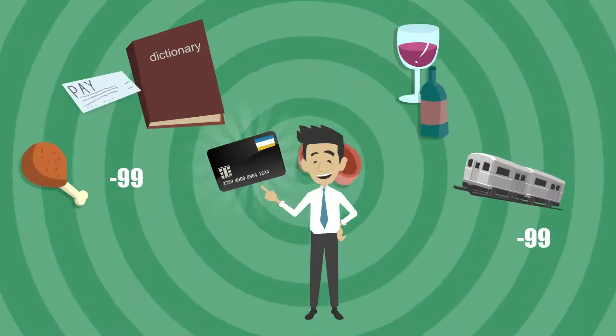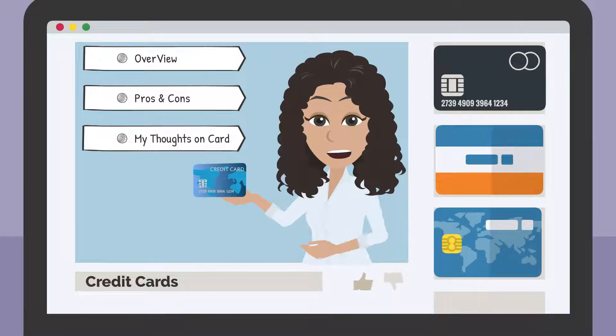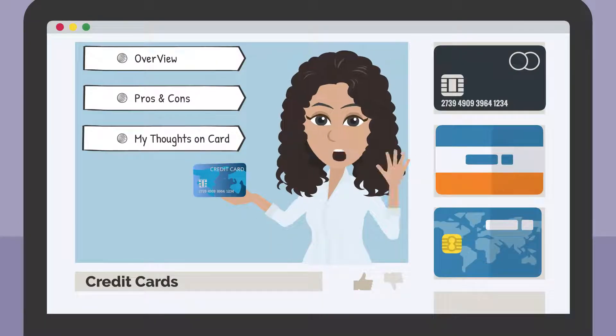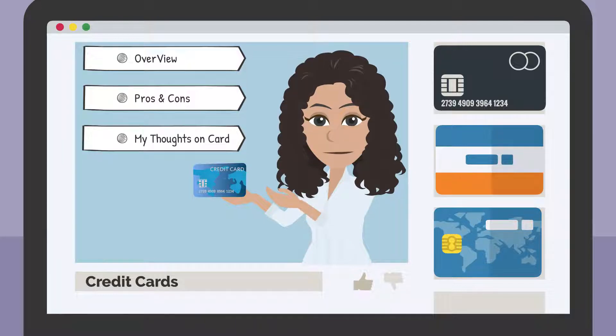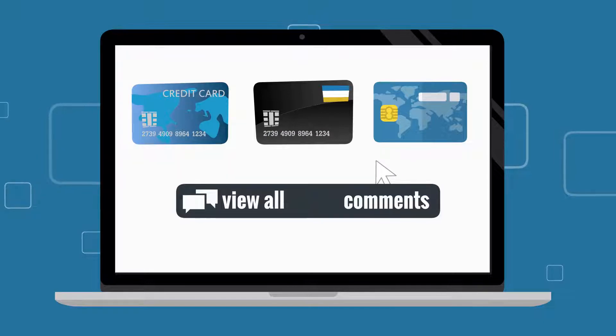Hello World Travelers, Reward Enthusiasts, and Credit Score Builders! In this channel I cover all types of credit cards. I will give you an overview of the card, pros and cons, and my take on the card. If you have a credit card that you'd like me to cover, let me know in the comments below!